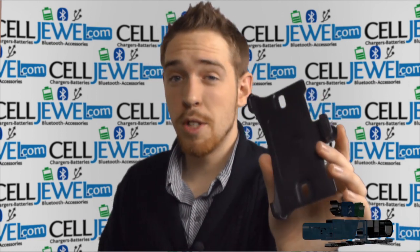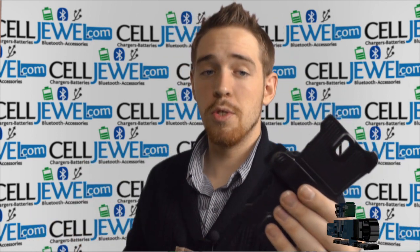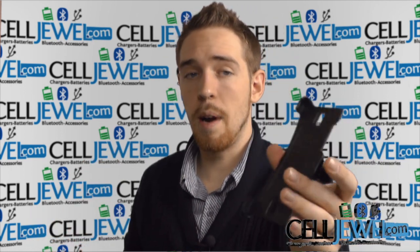First of all, let me just say that you can buy yours today at SellJewel.com. We have all your cell phone accessory needs and phenomenal prices, so definitely come and check us out. You should also like us on Facebook and subscribe to our channel.